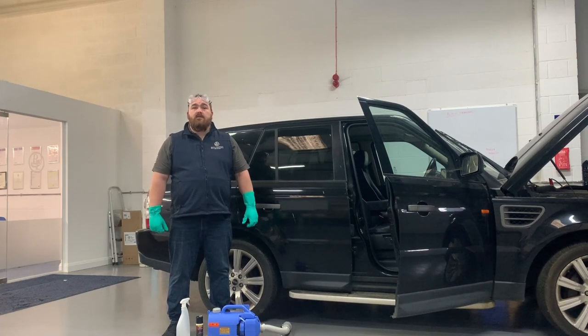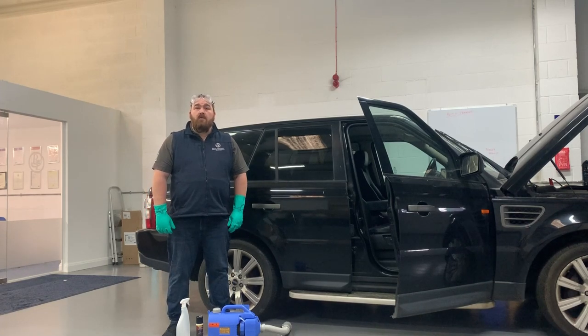Hello, welcome to Fly Automotive Solutions. I'm Russell, I hope you're all safe and well.